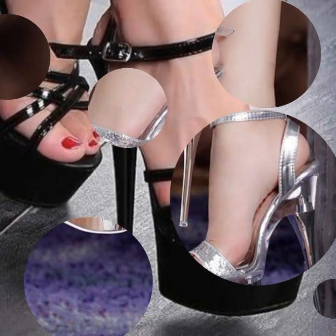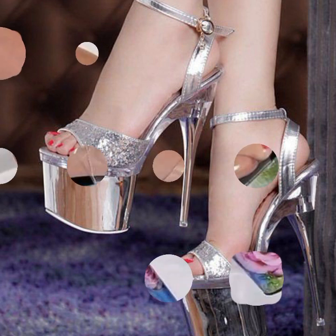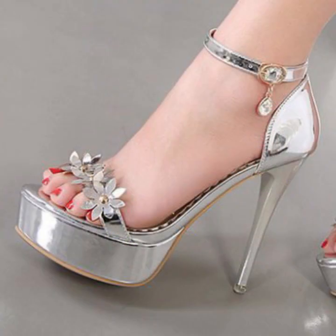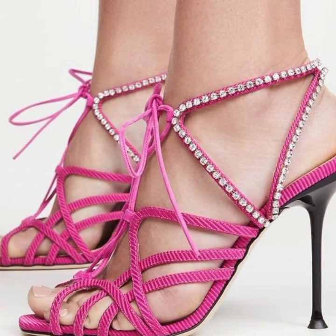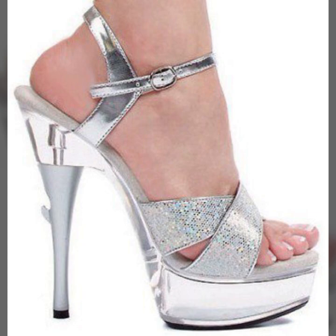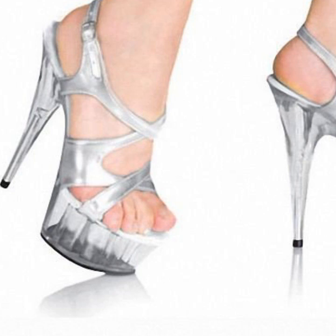Hello friends, welcome back to my YouTube channel. Today I will talk about the most worn, most demanding, beautiful and trendy woman high heel designs — super high heel designs, trapist handle designs, beautiful ideas, beautiful color combinations and contrasts for stylish ladies. You can see all of this in my video.